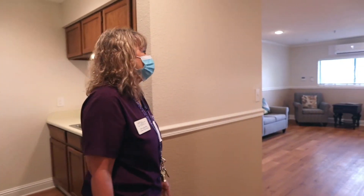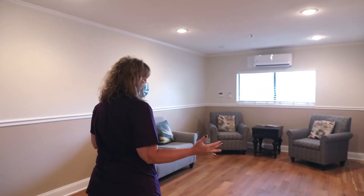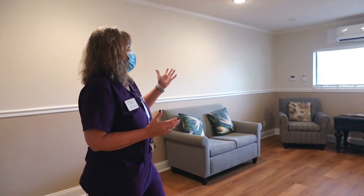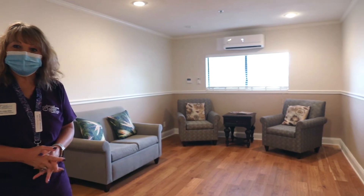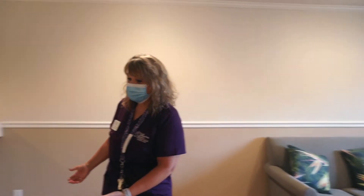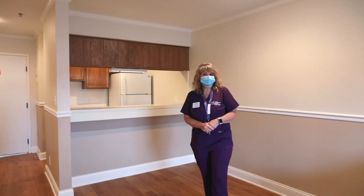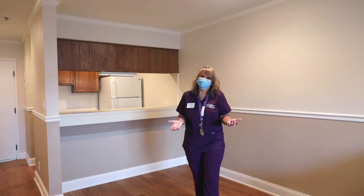We go on into the main living area, which does not come furnished. However, we just set this up today to show a great way to arrange it — or however makes you comfortable. You could put a little table over here, or use this space for your office area and that for your dining table, whatever you prefer. We want you to feel like this is home.